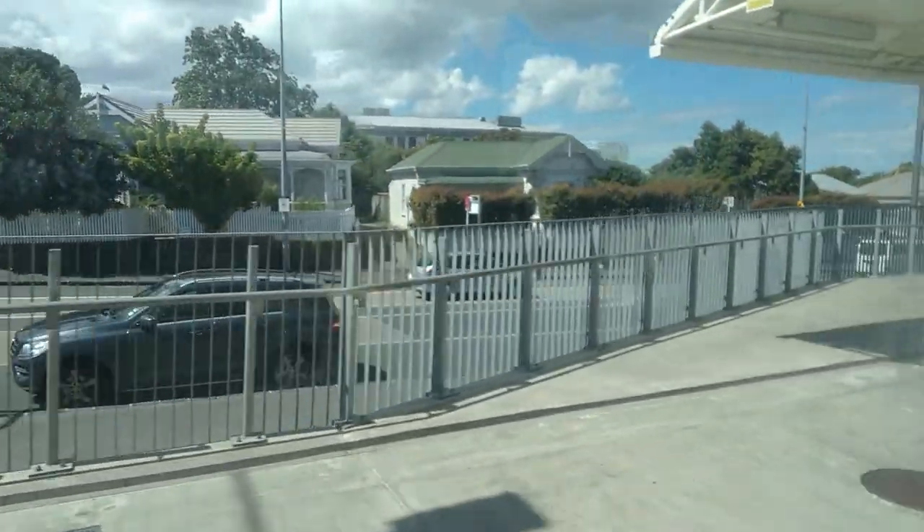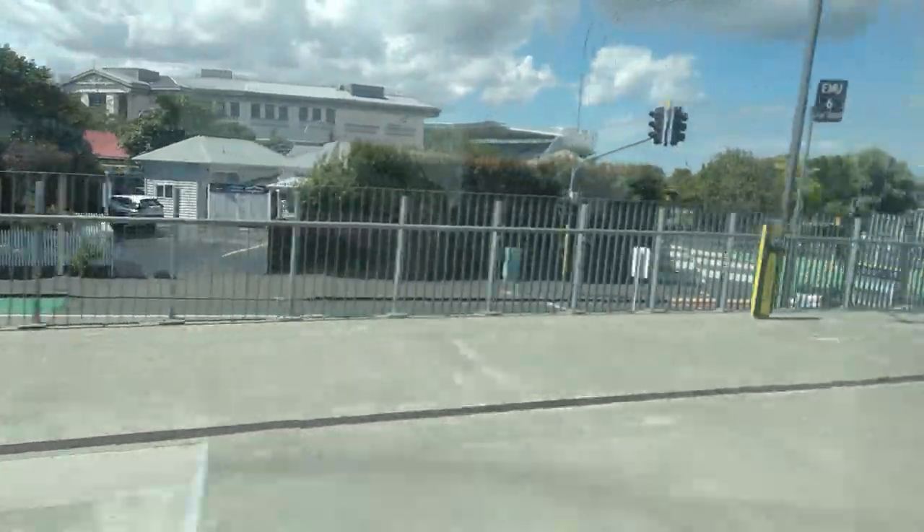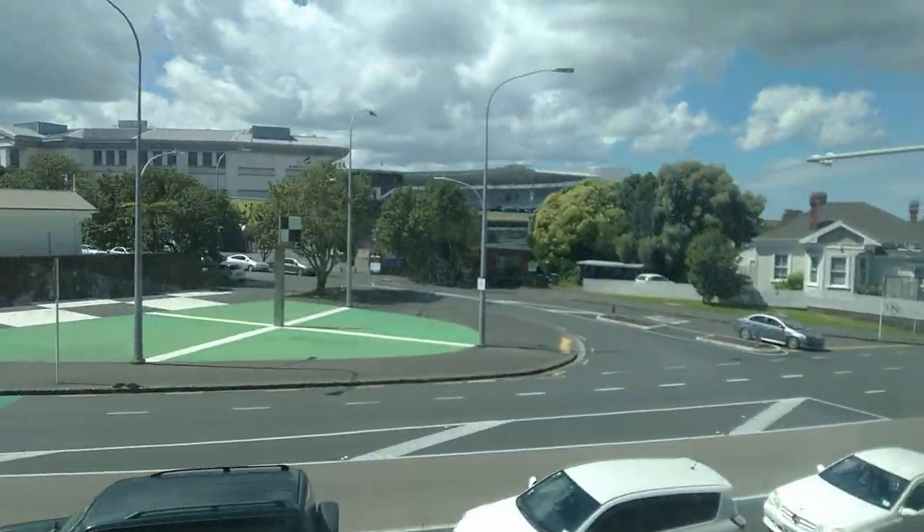We get a decent view of Eden Park. This is a huge stadium that often hosts rugby or cricket matches, and indeed both the All Blacks and Black Caps have played here many times over the years.